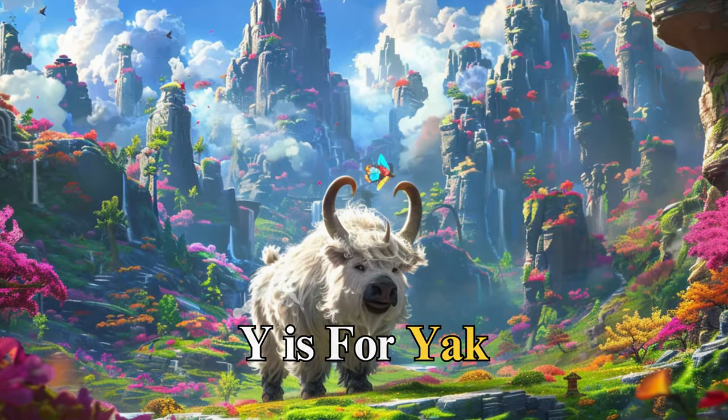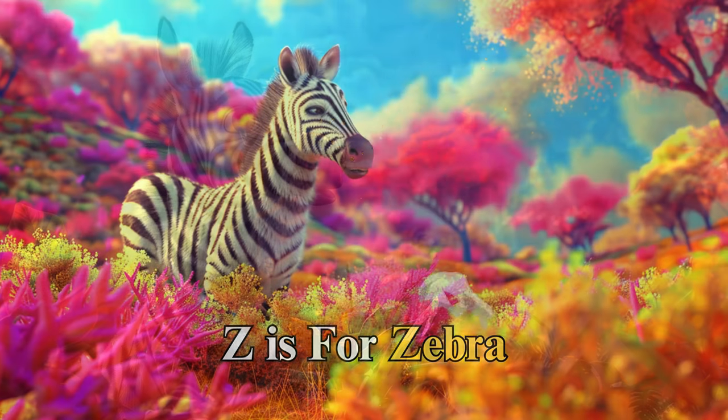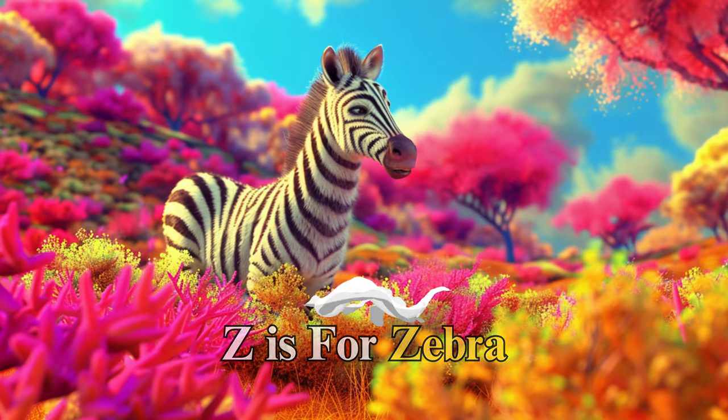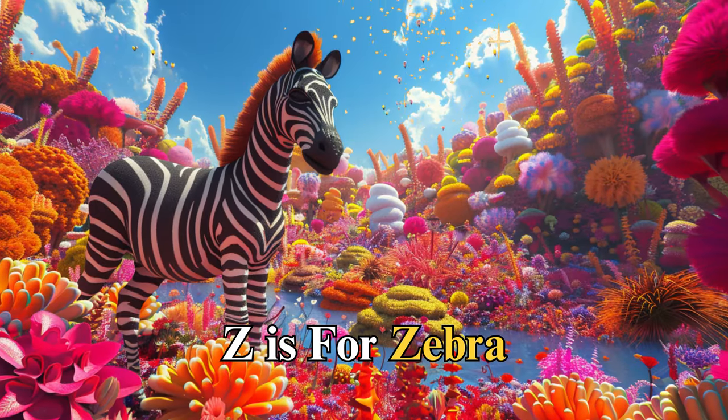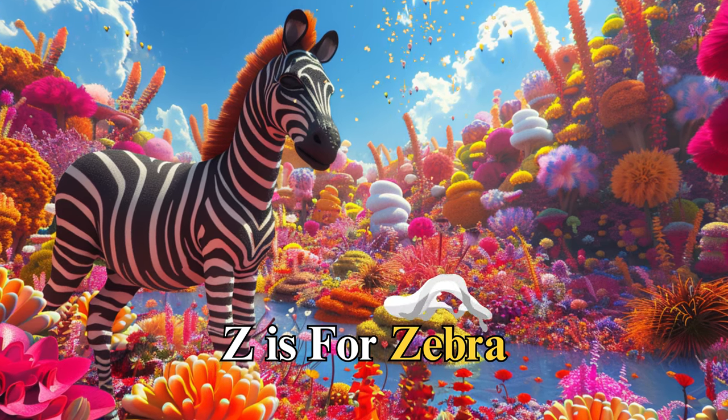Z is for zebra, named Zoe, with her striking stripes. Zoe taught us about the beauty of individuality and the importance of being part of a community, as each zebra's stripes are unique but together, they create a stunning display, reminding us that while we are unique, we are stronger together.